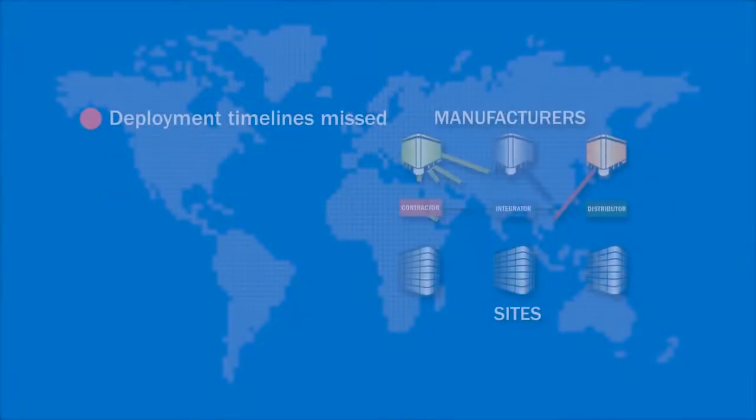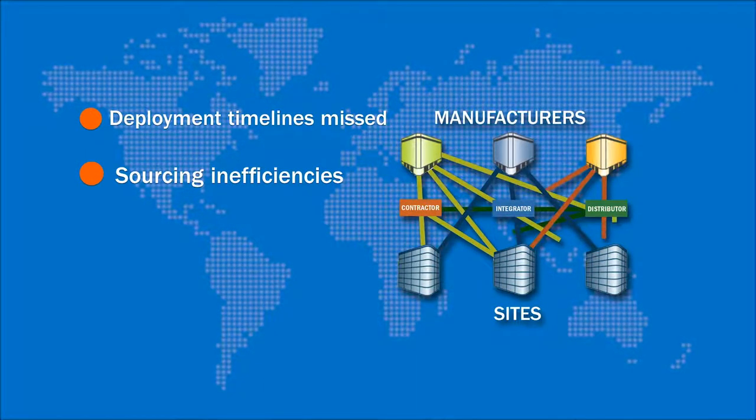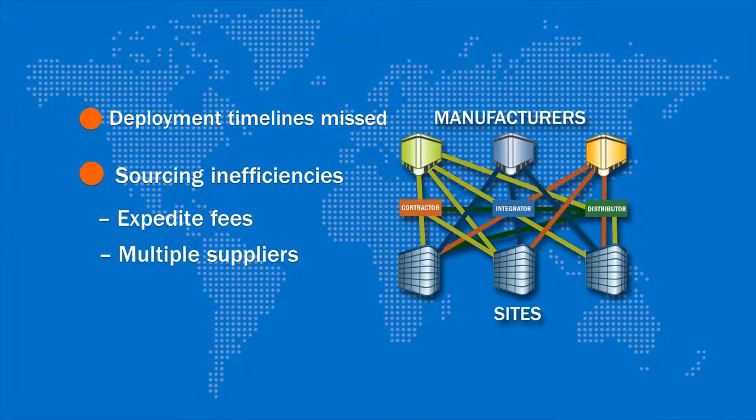The project scale made sourcing from manufacturers difficult and was causing delays and increasing deployment costs due to last-minute expedite fees and shipping from multiple sources.